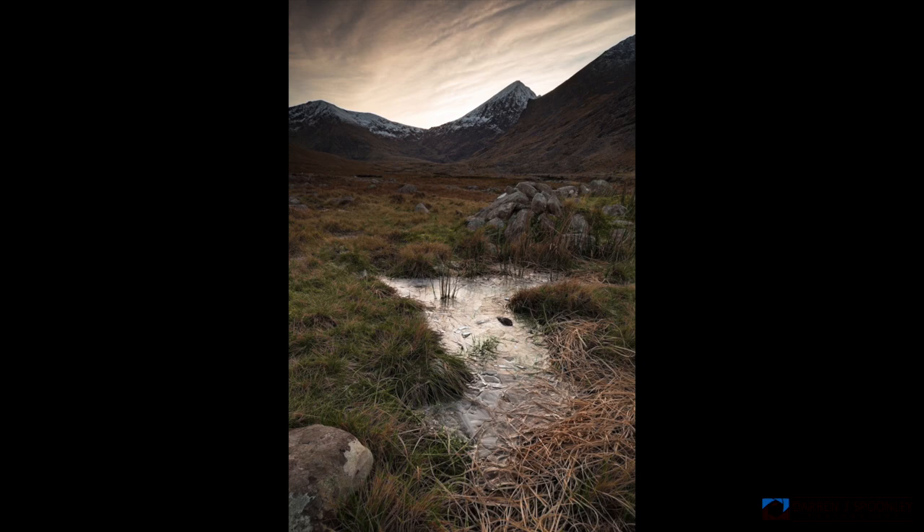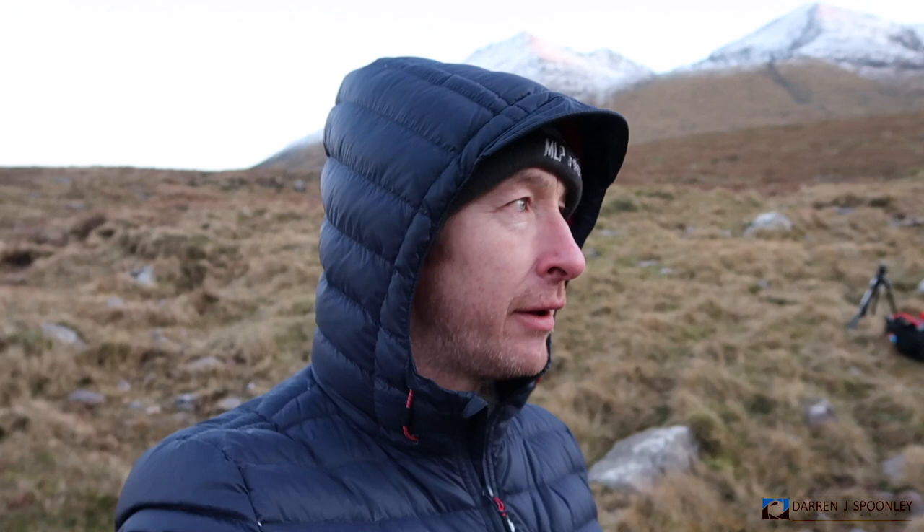I'm just about to finish up — it's been a very good afternoon, quite cold with snow all around. I'm shooting the scene where the river acts as a leading line right up to the peak in front of me. There's a bit of colour coming into the sky now. Thanks very much for tuning in — I hope you enjoyed the episode. 2018 is going to be an interesting year for photography. Feel free to comment below what you like.